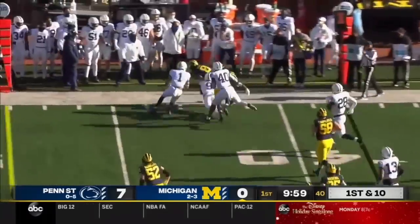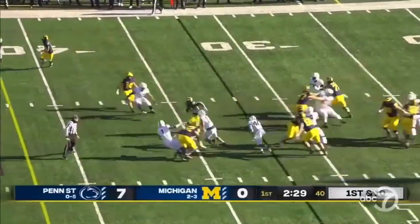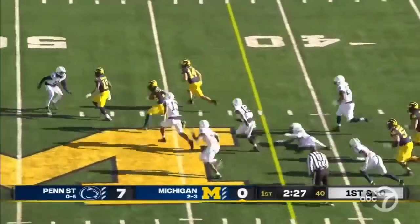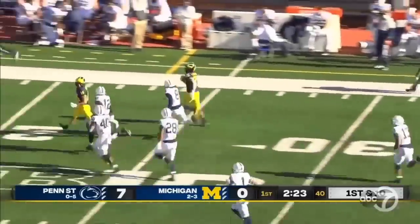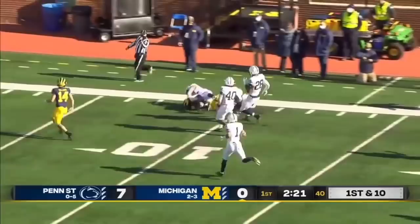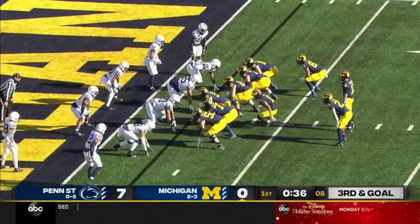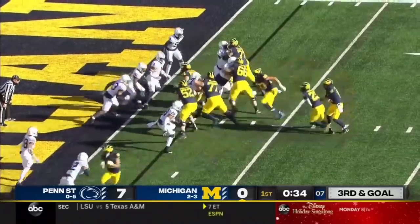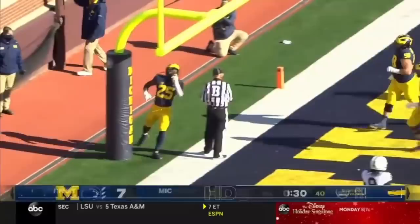McNamara with a quick throw to Bell out in the flat. Michigan, after the missed Penn State field goal, comes back and hands it off. It's Haskins breaking free, inside the Penn State 30-yard line, and all the way down to the 10. Starting today at quarterback for the Wolverines, here's Haskins straight ahead for the Michigan touchdown.